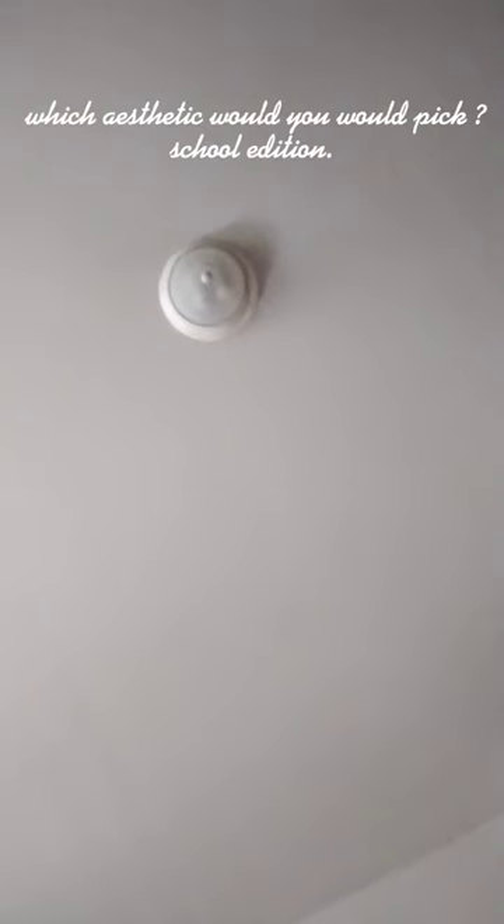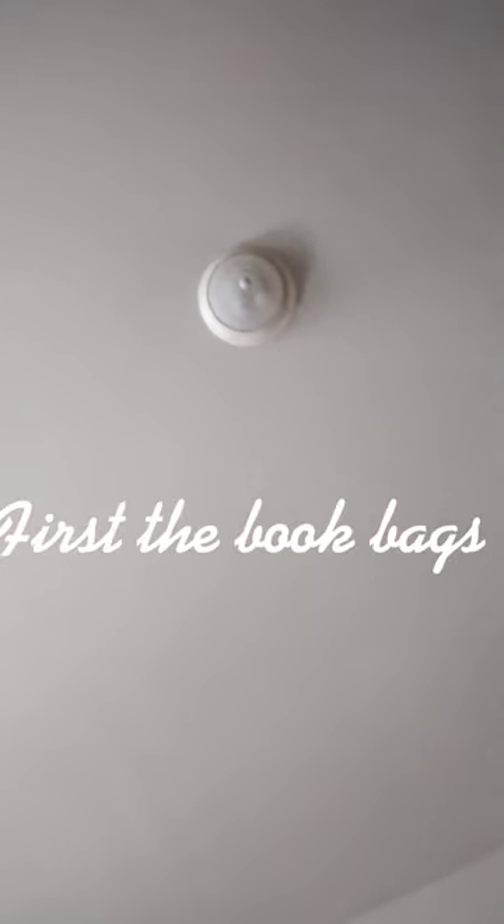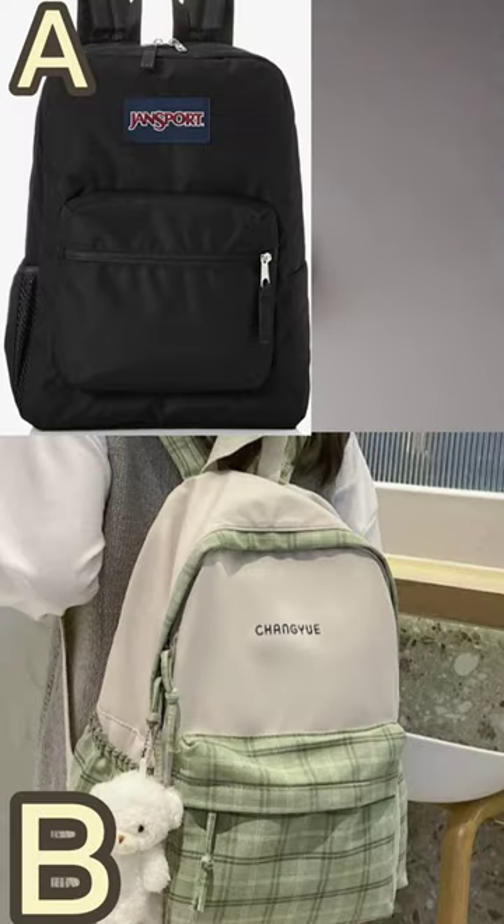What aesthetic would you take? School edition. First, the book bags. For me, I would definitely pick B.